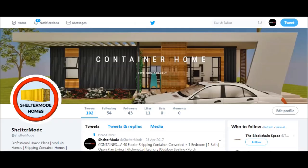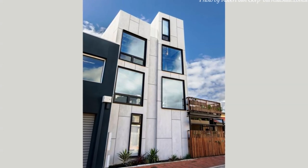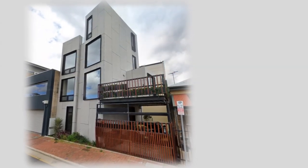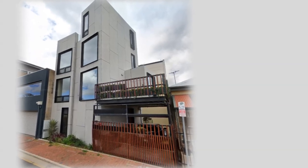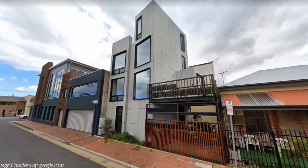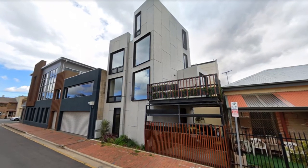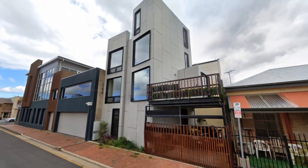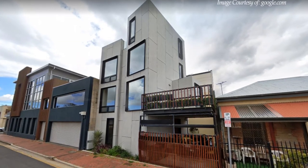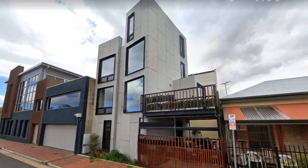Without further ado, let's get started. This is the first container high-rise building in Adelaide, built on one of the smallest allotments in Adelaide CBD, measuring only 90 square meters. The council requirement was not to utilize the entire 90 square meters of the plot. The building was to have a small footprint around 80 square meters. To achieve this incredible fit, a small and slender structure four stories high that functions as a home and an office was built using eight shipping containers.